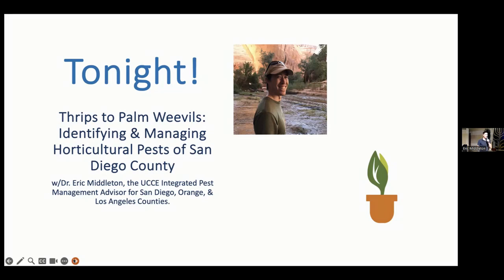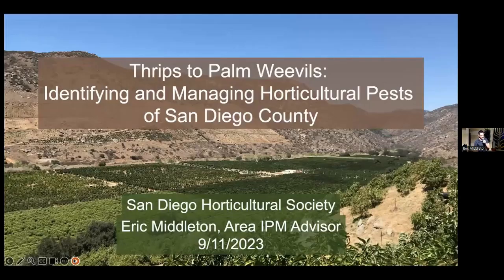As I said today, we're going to be covering a whole lot of different things — thrips to palm weevils — talking about identifying and then ultimately managing a variety of horticultural pests in San Diego County. I'm into all of this by training, so we're going to be talking about insects. There's going to be a lot of information, so you may want to eventually go back and revisit parts of this.